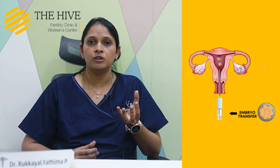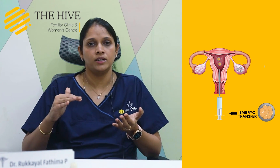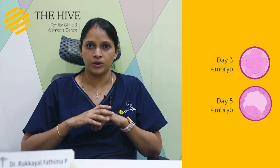Embryo transfer means whatever embryos we have made out of the IVF process, we will be transferring back into the uterus for implantation as well as further growth. An embryo can be either a day 3 or a day 5 embryo, depending upon the lab or the quality of embryos — in some cases we grow up to day 3, in others up to day 5.